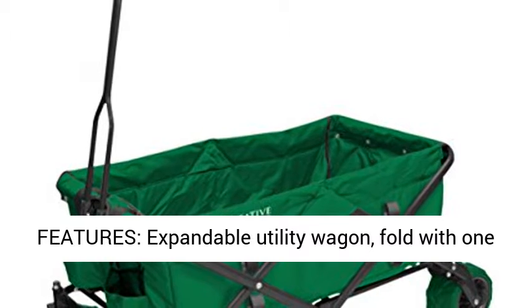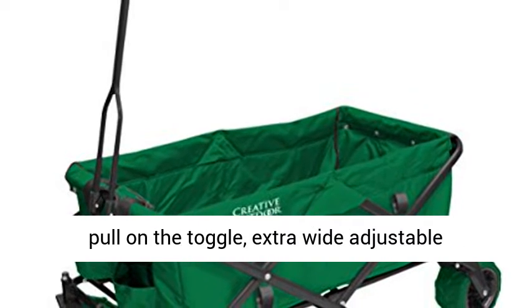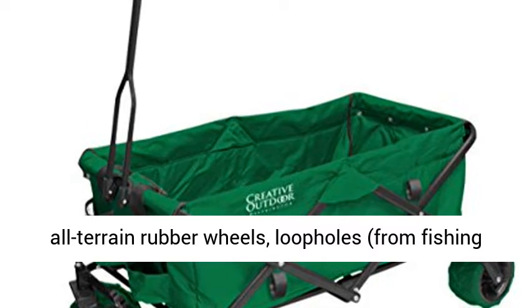Expandable Utility Wagon. Fold with one pull on the toggle. Extra wide adjustable all-terrain rubber wheels.